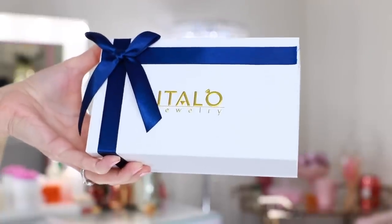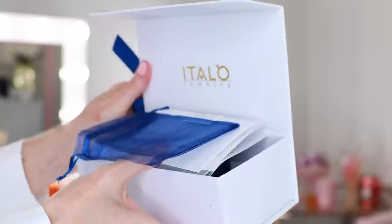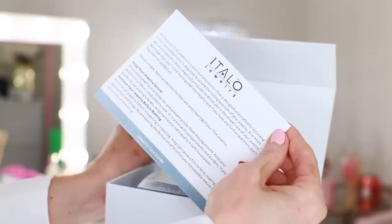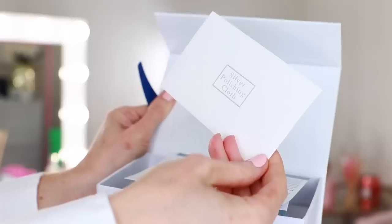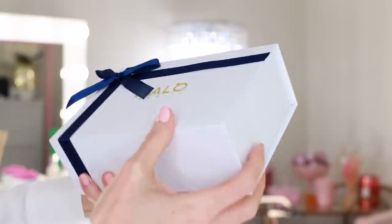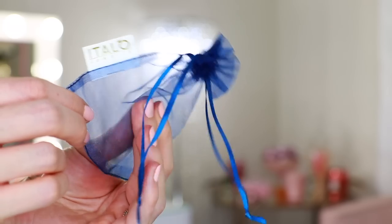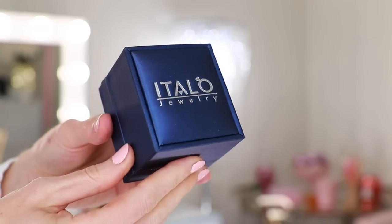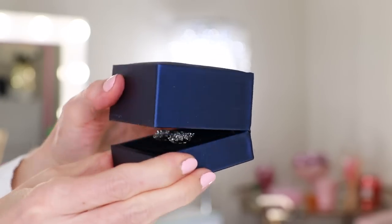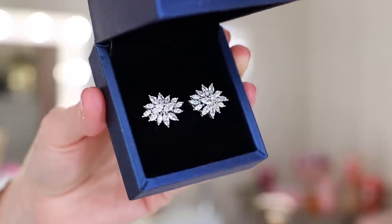Everything arrived packaged beautifully in these high-quality boxes. When you open them up, it includes a jewelry care guide, a certification card, a polishing cloth, and information on their one-year warranty. I really like how they include the little mesh drawstring bag for travel in case you don't want to take the entire box with you — you can still protect your jewelry. They give the appearance of fine jewelry but they're a fraction of the cost. They're so sparkly and the clasps are all high quality, easy to put on.